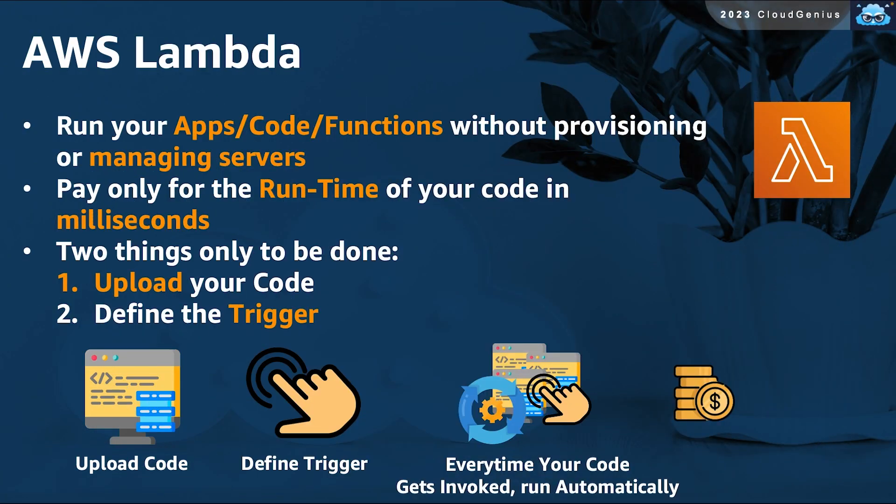AWS Lambda is AWS's main serverless computing service. It allows you to run your code in the form of functions, without the need to provision or manage the underlying servers. You need to define mainly two things: first, upload your function's code — and Lambda does support multiple programming languages. Second, you need to define the triggering event that will fire the execution of your code. When this event occurs, your function gets invoked to be executed on infrastructure you do not see, and you get charged for the runtime only in milliseconds.